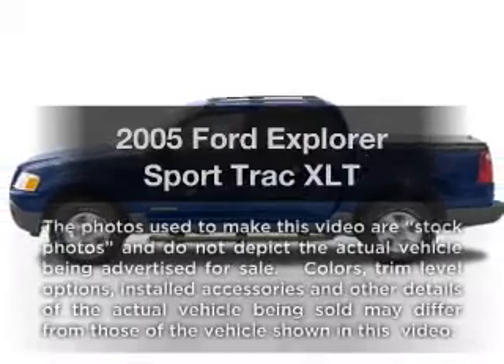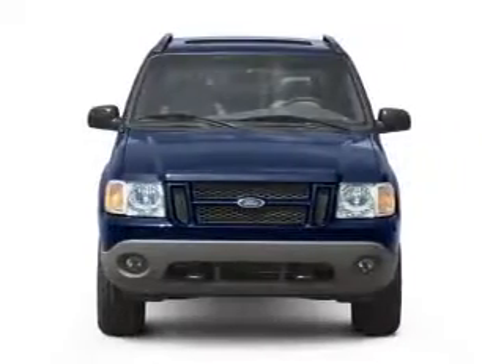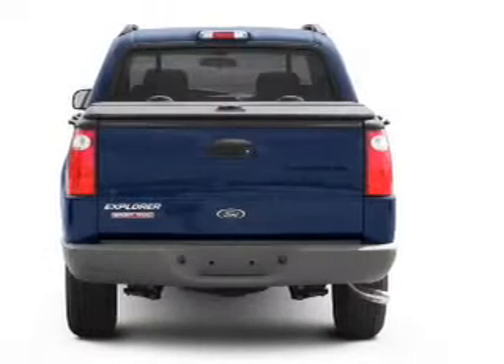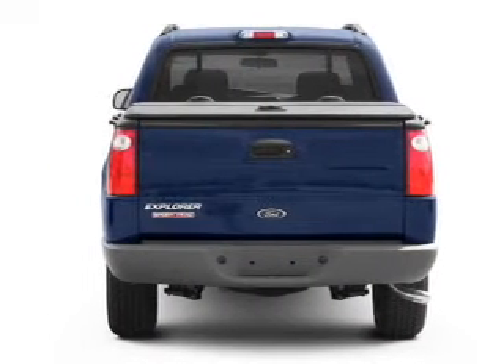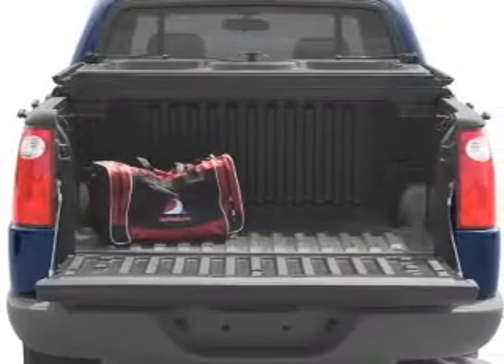Presenting the 2005 Ford Explorer Sport Trac. Travel the roads in style and comfort in this great vehicle, with a reliable 6-cylinder engine connected to a smooth-shifting 5-speed automatic transmission. Premium wheels give a more luxurious look.